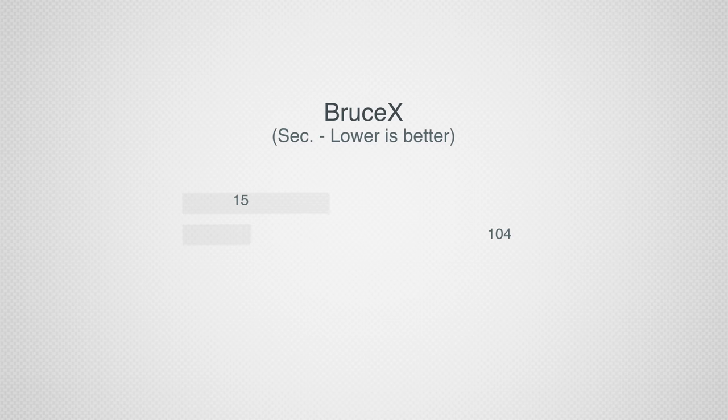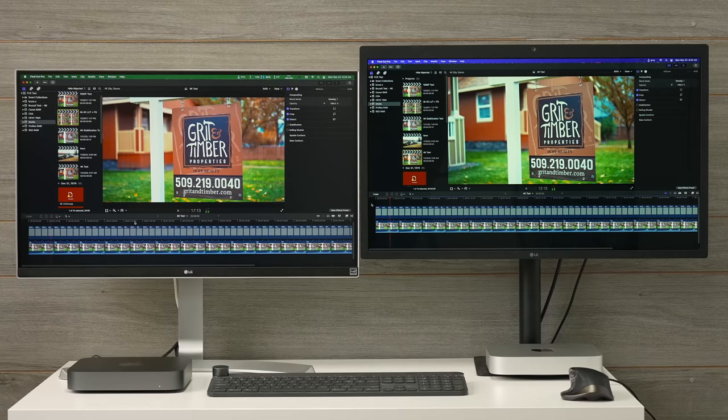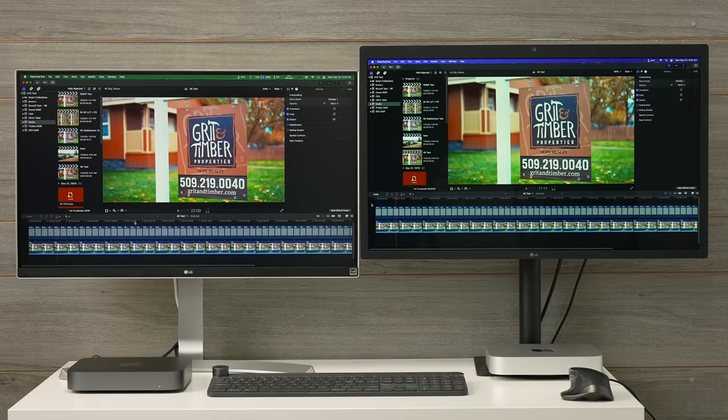Getting into video editing, I'll start with BruceX, which tests rendering performance. Exporting this project took only 15 seconds on the M1 Mac Mini compared to 104 seconds on the Intel — almost seven times better rendering performance. This matters when editing: as you apply effects, the Intel one will slow down, stutter, and glitch, whereas the M1 — despite being less expensive with less RAM — will be much smoother. Playing back 4K footage with color grading and a film grade applied, the Intel Mac Mini is stuttering and glitching, while the M1 plays back perfectly smoothly.